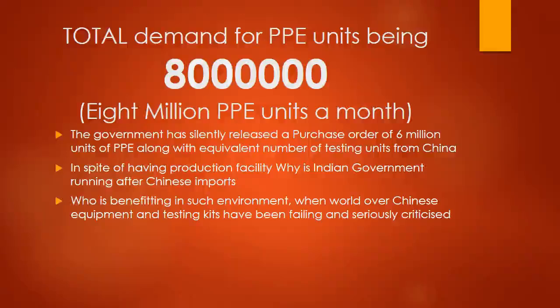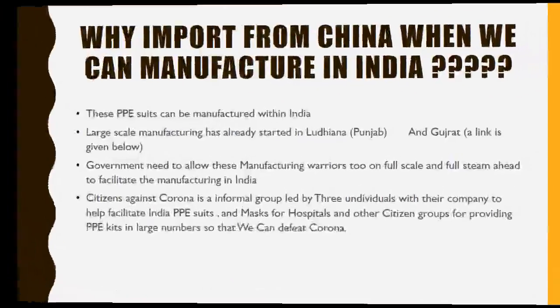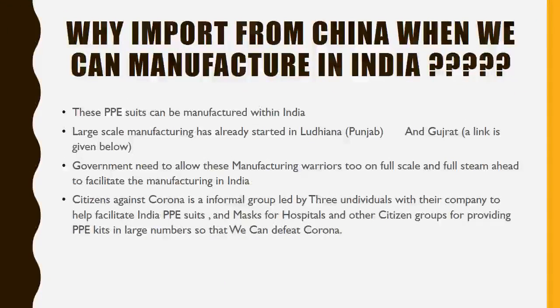The ideal situation should be manufacturing from India. The first important question is: why import from China when we can manufacture in India? These PPE suits can be manufactured within India — in fact, manufacturing has already started in Ludhiana, Punjab and Gujarat. A reference link has been shared. As and when the lockdown is reduced and manufacturers are allowed, this is the ideal situation where Indian manufacturers should be engaged on a very large scale to manufacture PPE suits.